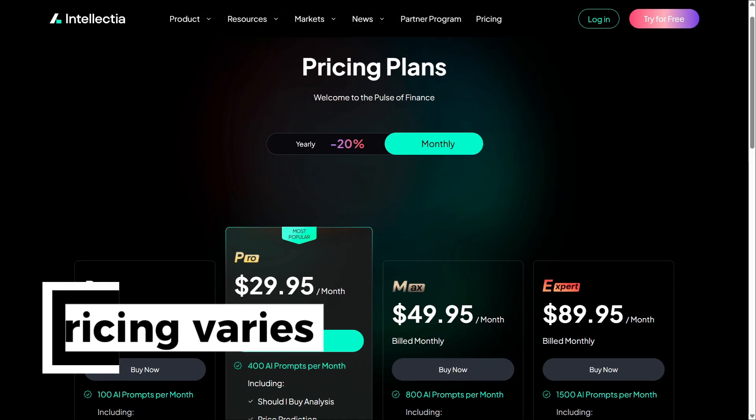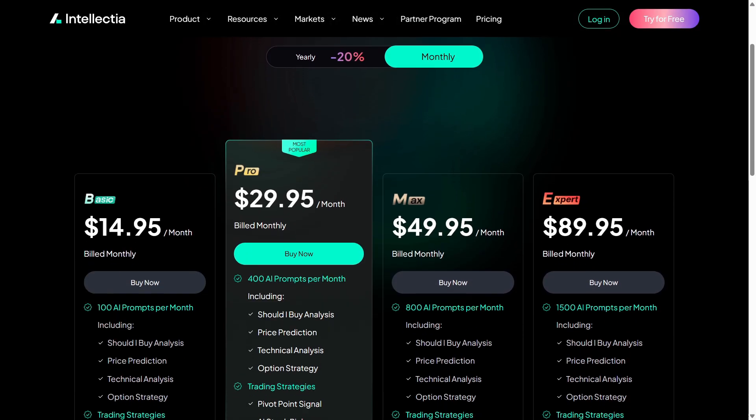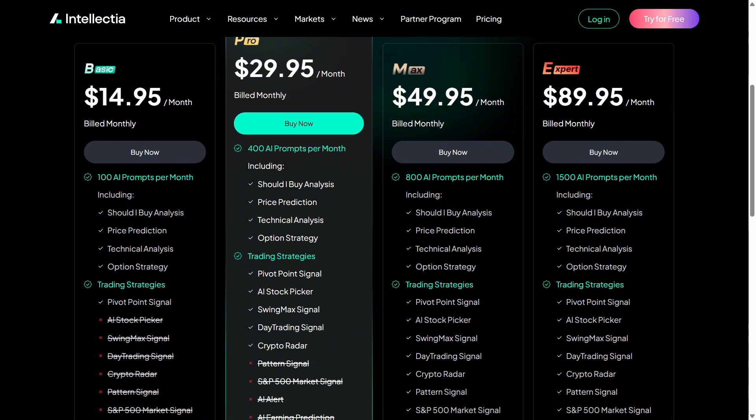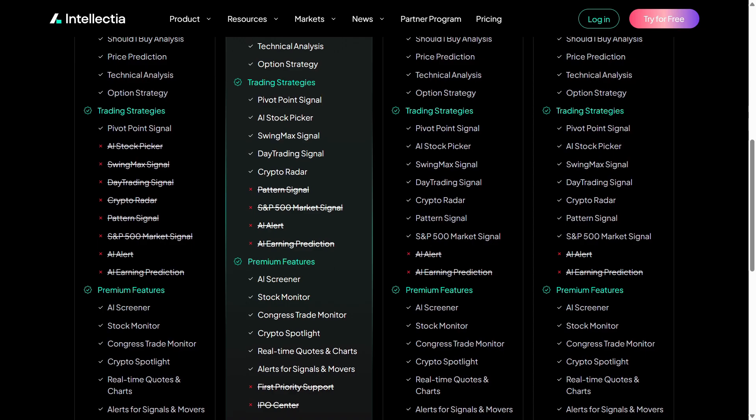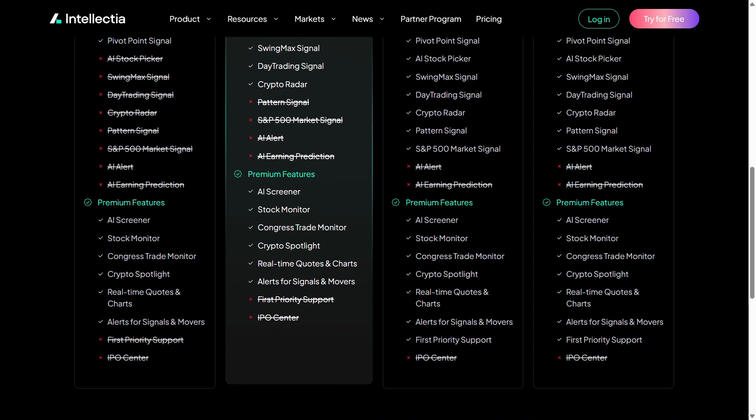Pricing varies depending on the level of AI analytics you want. It's not free, but for active traders or investors, the value is clear. These tools save hours of research and help make better decisions faster.